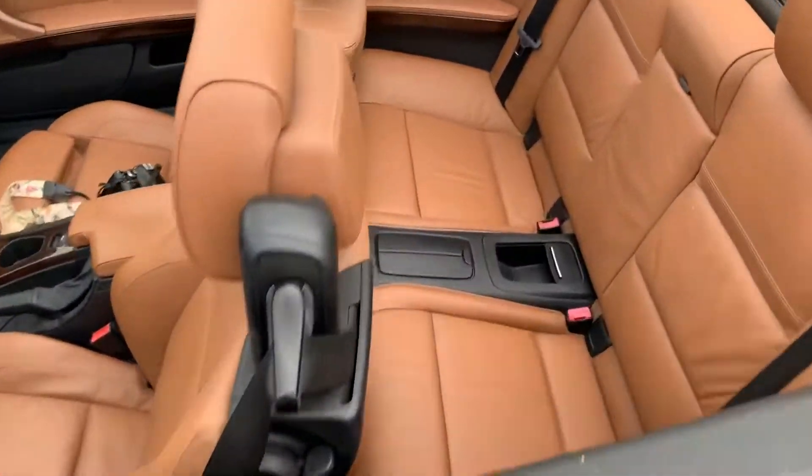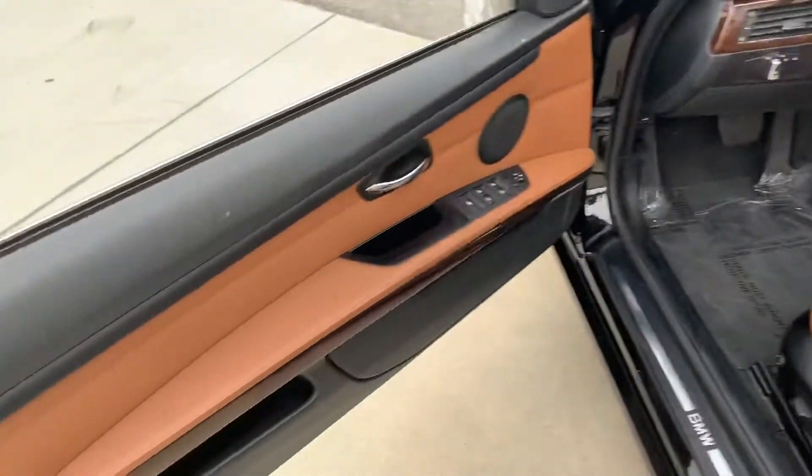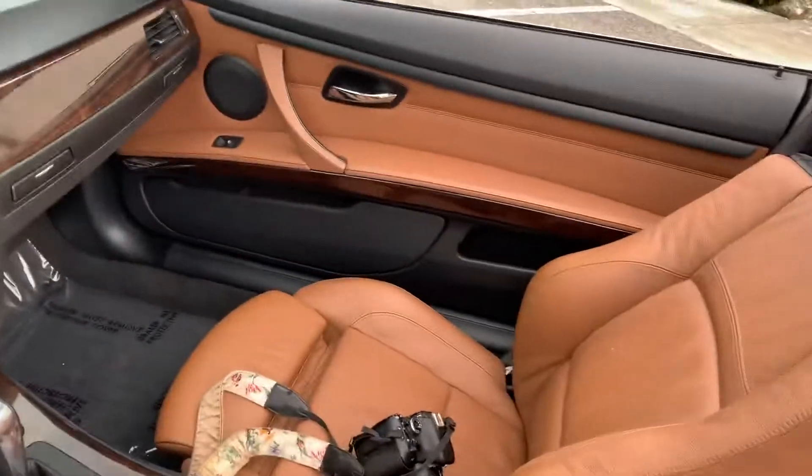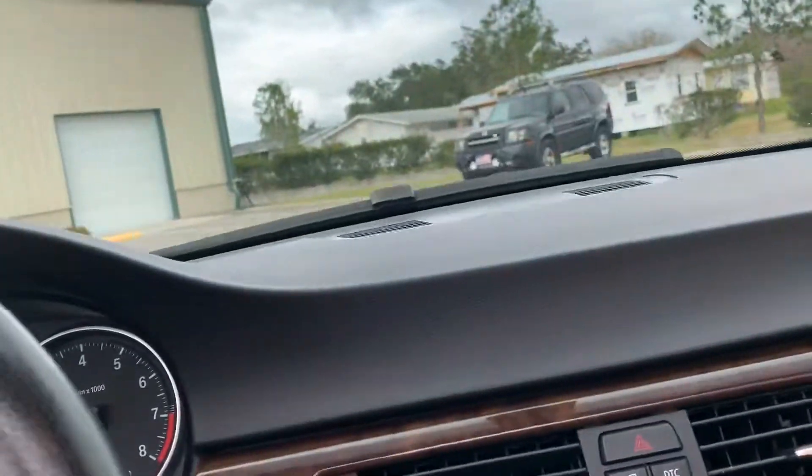Interior also is in great shape. Mild, mild wear. No holes, no rips, no tears, burn marks, anything like that. It's a non-smoker vehicle.